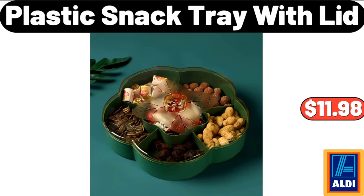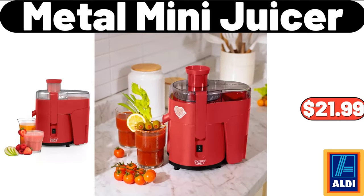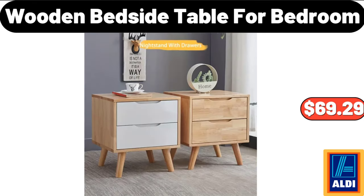Plastic Snack Tray With Lid, $11.98. Metal Mini Juicer, $21.99. Wooden Bedside Table For Bedroom, $69.29.